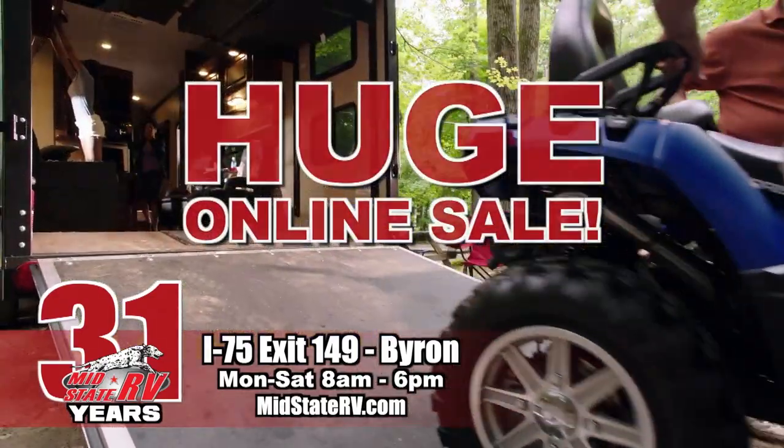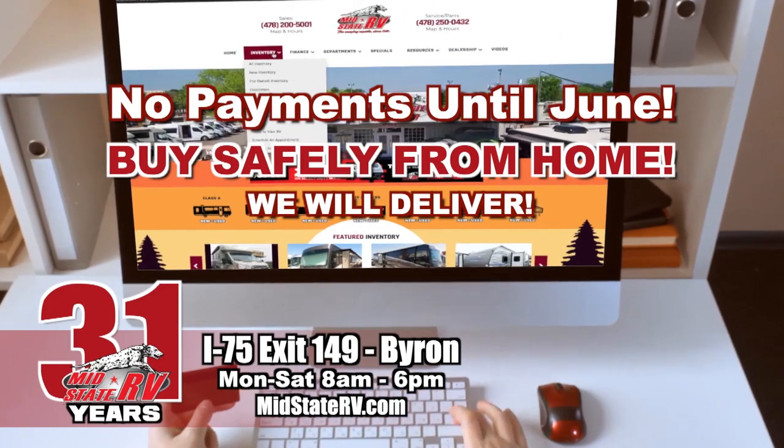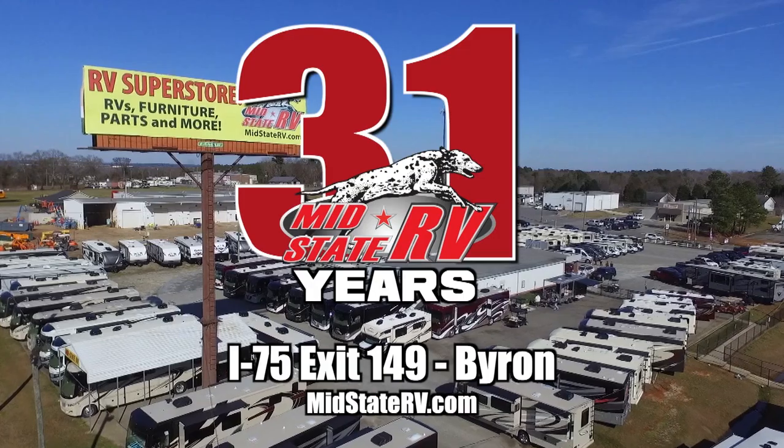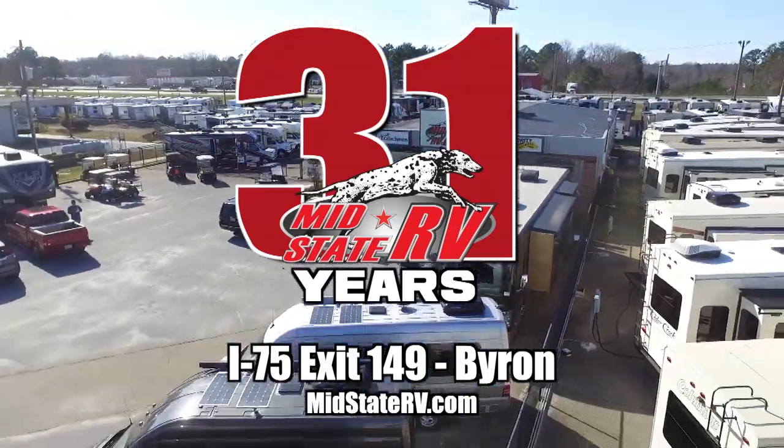Shop MidState RV's huge online sale. Buy safely from home and we'll deliver with no payments until June. New toy haulers as low as $149 a month. Sale ends Wednesday. MidState RV, the camping experts. I-75, exit 149 Byron.